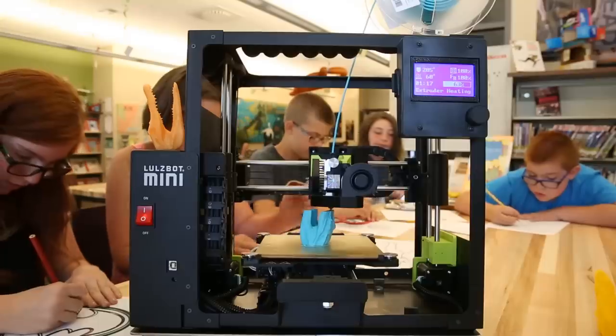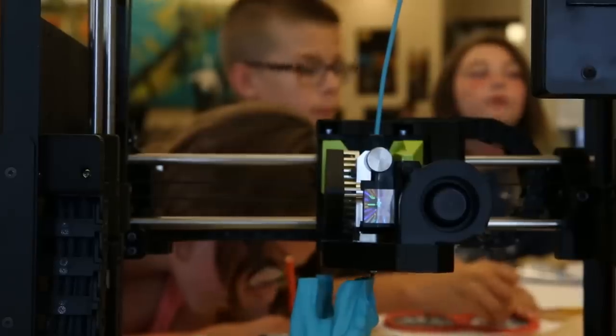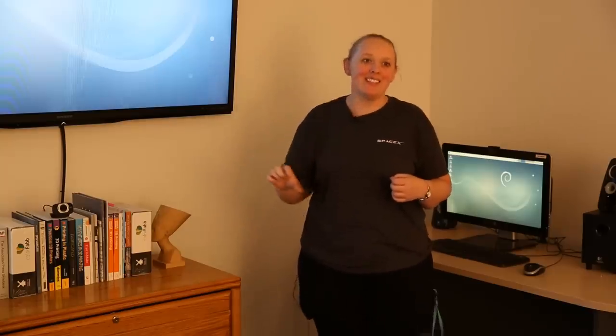I bought a Lozbot last year, one of the minis. It is my go-to printer. You just stick it on your desk and plug in the laptop and download Cura, and it comes with this file and you print the file. Look, I just made this.